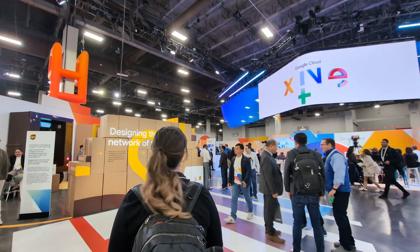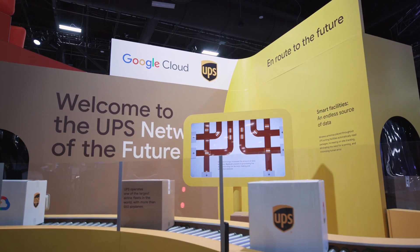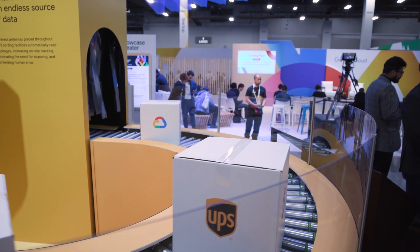UPS is using the Google Cloud platform to design routing software for delivery drivers that reduces fuel consumption by 10 million gallons a year. They're also using RFID and wireless technology in package labels to improve sorting, visibility, and tracking.